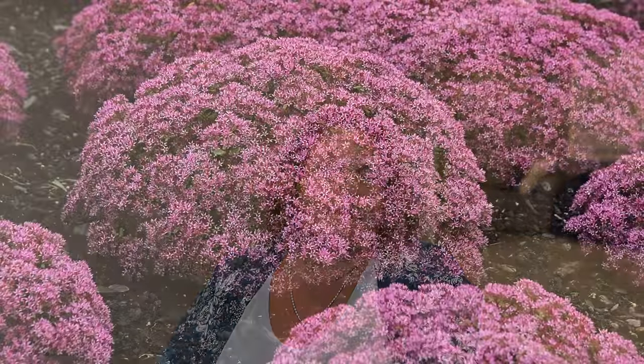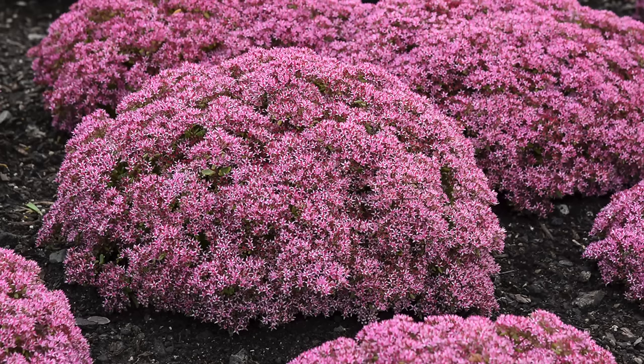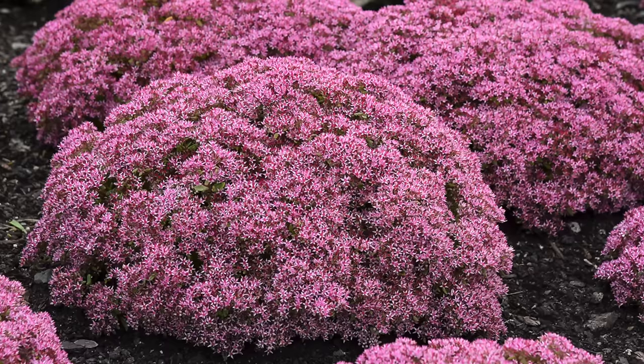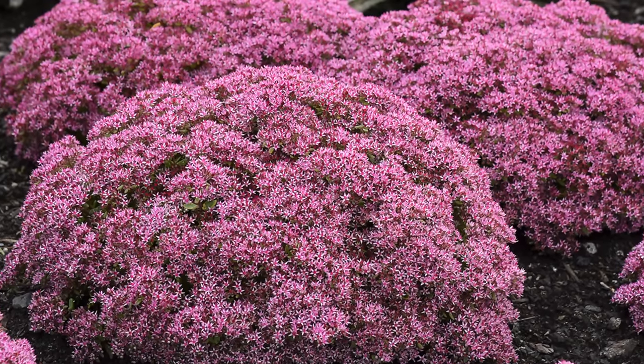Last, of course, is sedum — a great drought-tolerant plant. We have the Rock and Low, Rock and Grow, and Rock and Round series, so whether you want a low-growing ground cover, a 10-to-12-inch mound, or something up to 14 to 20 inches, there are various sedum heights to choose from. The nice thing with sedum is not only is there a lot of different flower color but there's a lot of different foliage color as well, so there's a sedum for any garden.